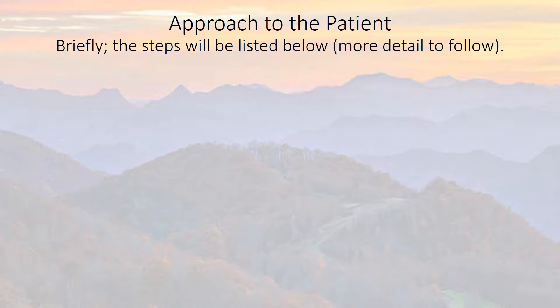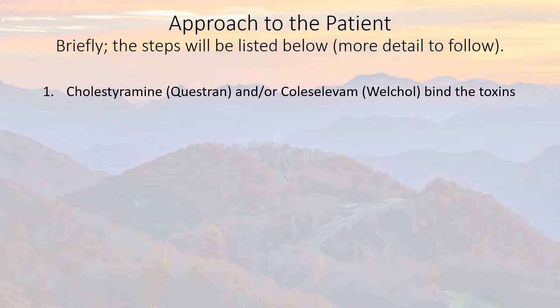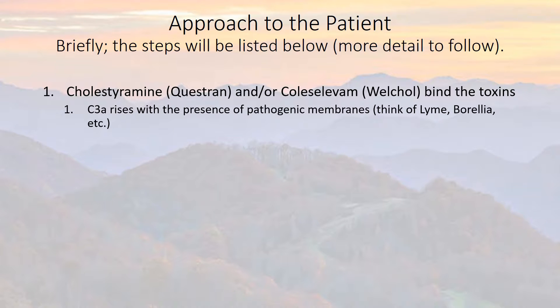After exposure reduction or removal, step one involves cholestyramine (Questran) or colesevelam (Welchol). Welchol binds the toxins but has about 20% of the efficiency and effectiveness that Questran has.